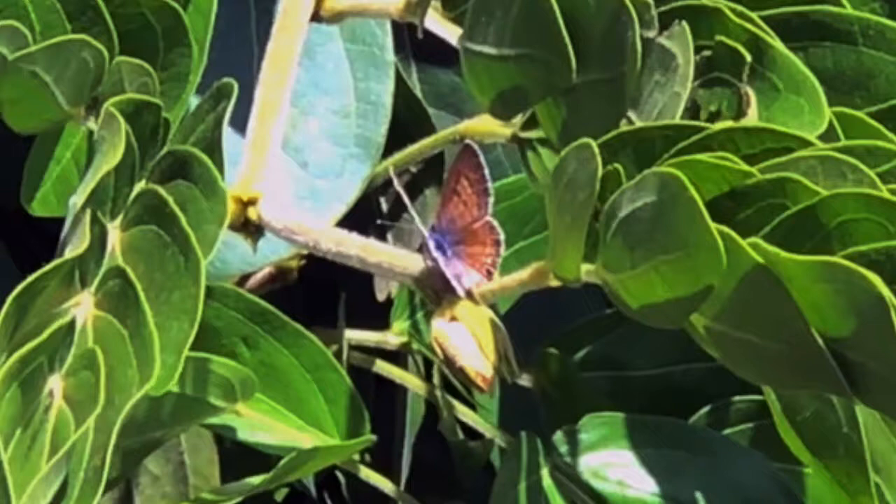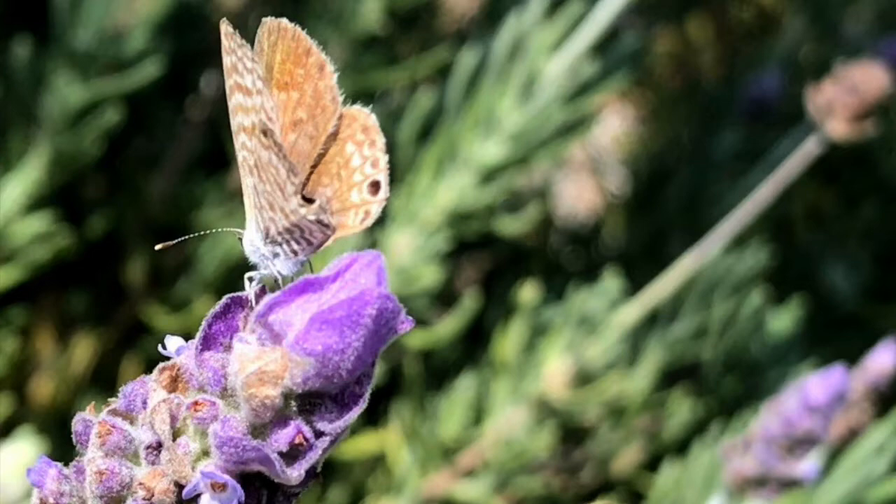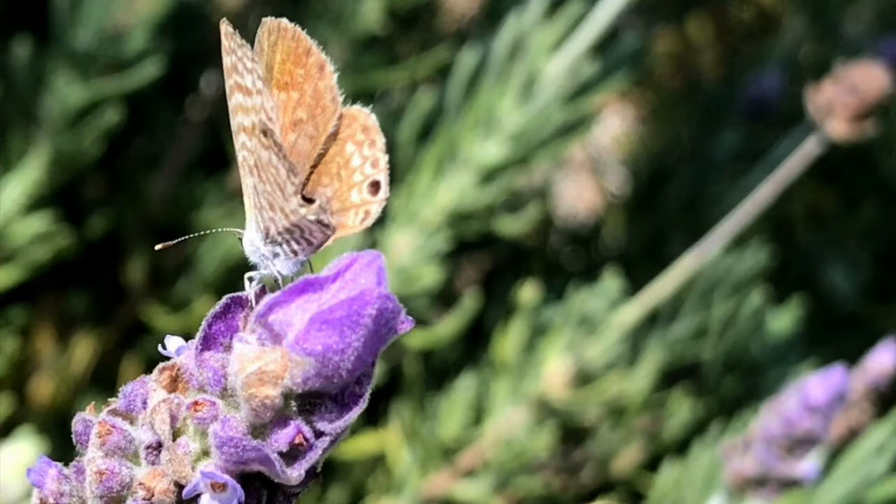I hope this helps you spot them. Reporting live from Fullerton, California, this is Rob Briggs signing off and wishing you happy gardening. In many parts of California and the southwest, this mild fall weather is a great time to begin planting for next spring.